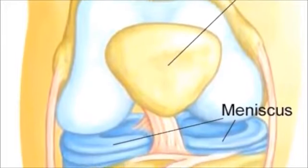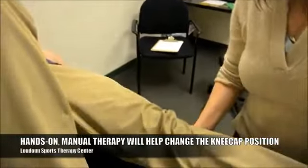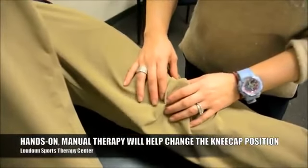We can then, through some manual treatment techniques, change the position of that kneecap and get it tracking in the direction that it should be tracking in.